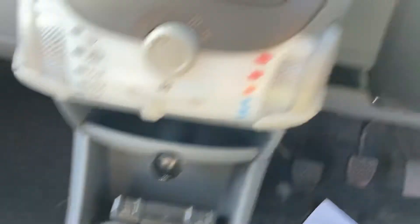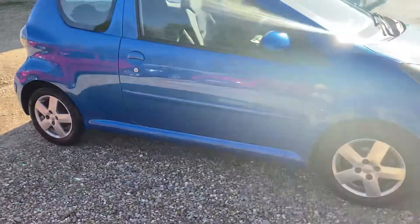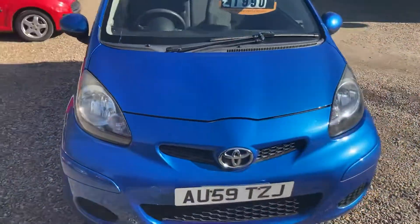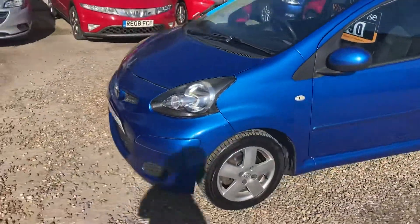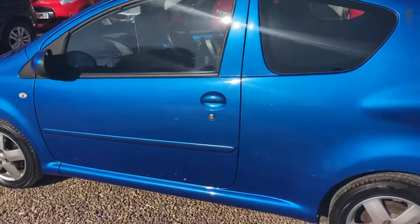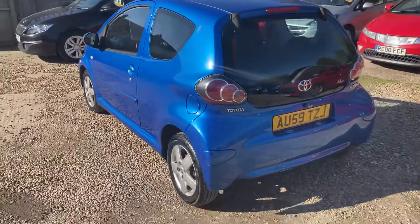That's the locking wheel nuts for the alloys in there — quite important. Any test drive welcome, as with any car. Quite a tidy condition this one, not much to point out — a few minor chips here and there, just age-related stuff, but generally, as you can see from the video, very nice, clean, bright little car. Excellent first car, cheap on tax at £20 a year, really good on fuel, and they don't have a cam belt — they run on a chain.